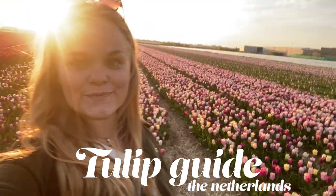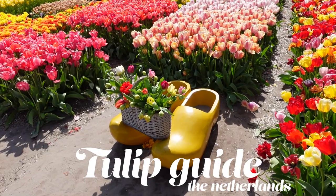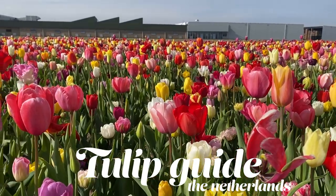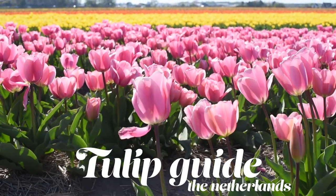Have you ever wanted to see the famous tulips in the Netherlands but don't really know where exactly to go or when to visit? Then this video is for you as I will be teaching you everything you need to know so that you can have the best possible experience when visiting.